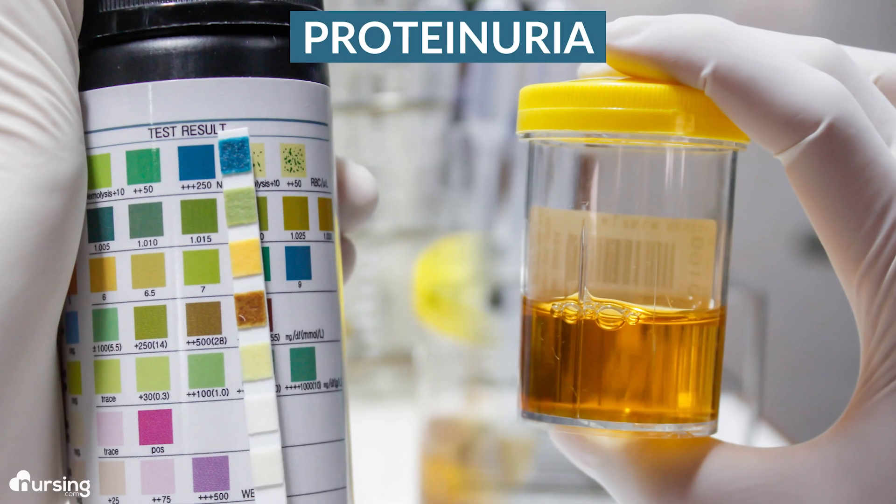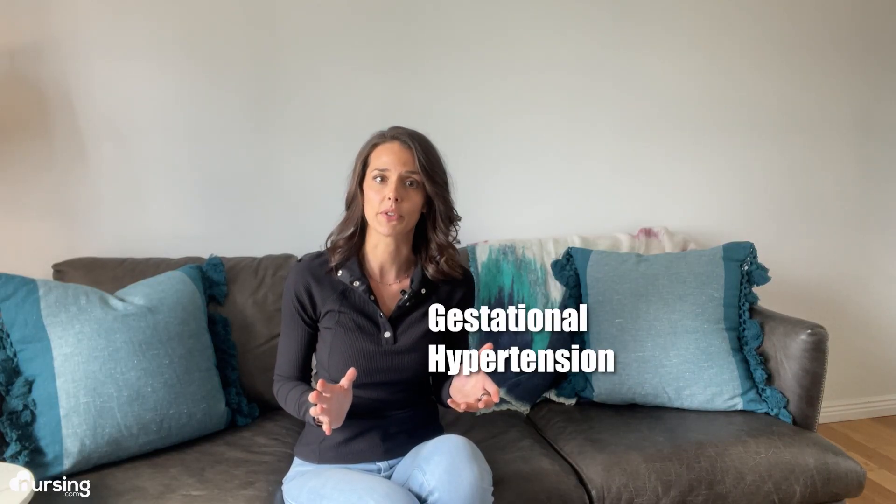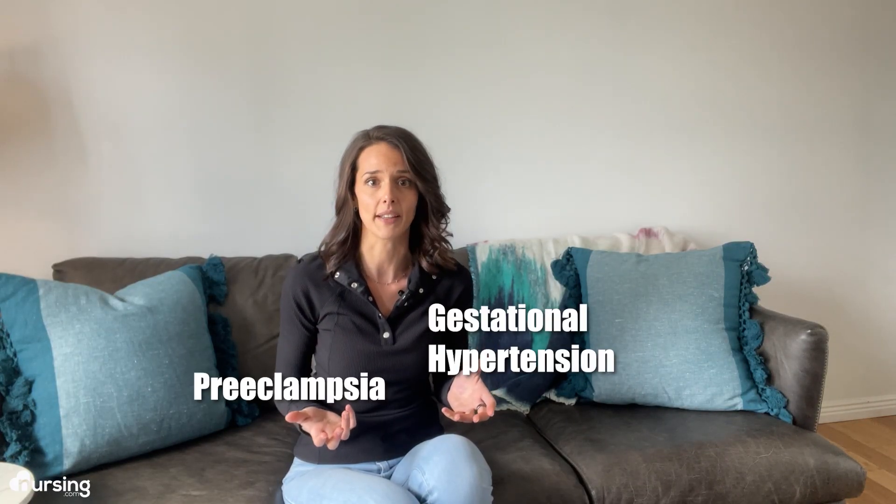There also has to be protein in the urine — it's called proteinuria. That's the big differentiator between gestational hypertension and preeclampsia. It will be evaluated via urinalysis and is an indication that there's some organ damage happening.